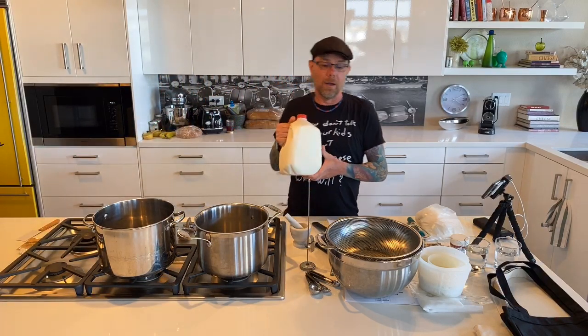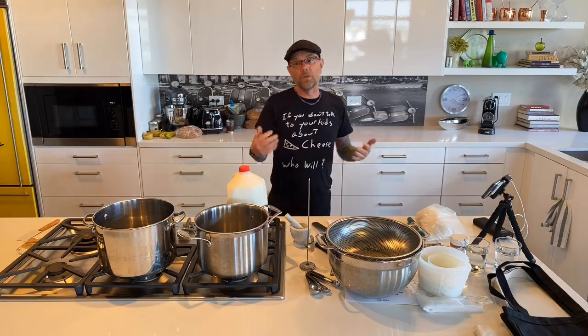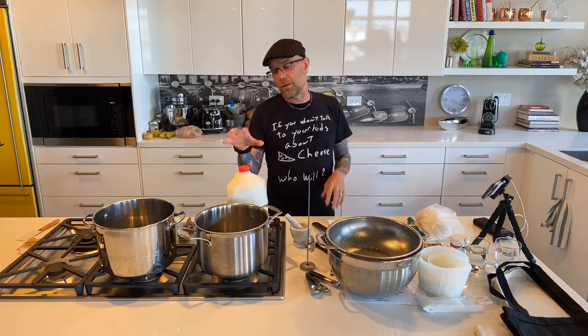We're going to be using cow milk today because it's what most of us have access to. Most of us are getting our milk from the store, so it's going to be pasteurized and homogenized. Homogenized is a way to get the fat to stay in the milk — fat molecules are broken up to stay suspended.